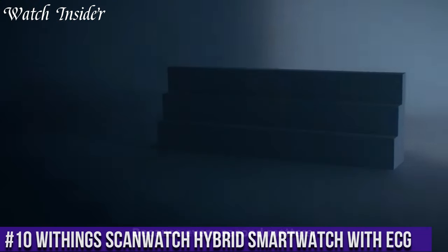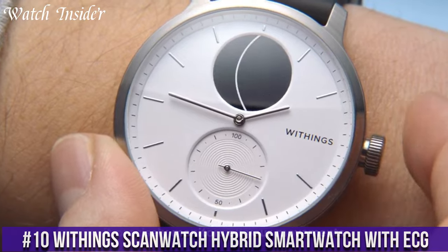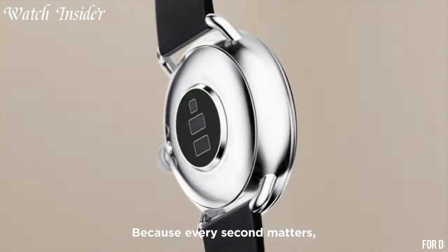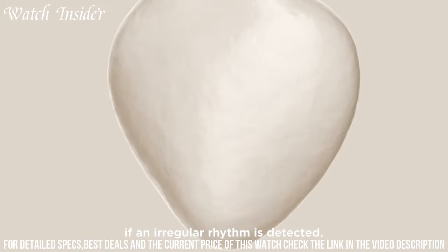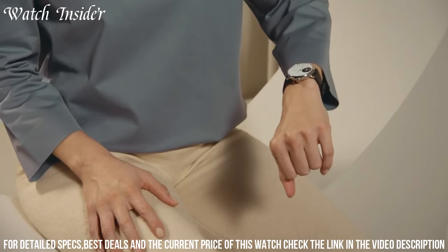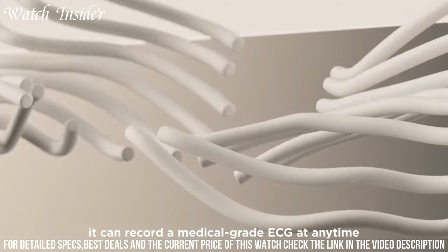Number 10: Withings ScanWatch Hybrid Smartwatch with ECG. A game-changer in the world of wearable technology, this exceptional timepiece seamlessly integrates classic design with groundbreaking health monitoring capabilities. With its built-in electrocardiogram ECG feature, the ScanWatch goes beyond simple activity tracking, allowing you to monitor your heart health with medical-grade accuracy.